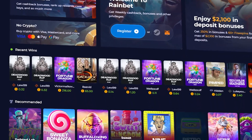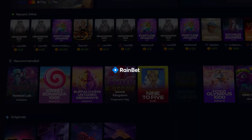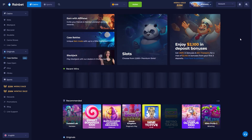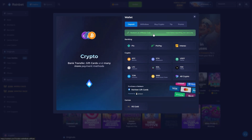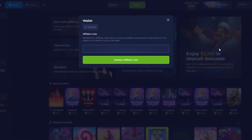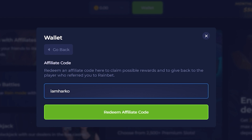In this video I will show you how to claim the best bonus on Rainbet. After signing up, you need to press on wallet at the top bar, click on redeem an affiliate code, and enter the code 'iamharko' in the promo code box.